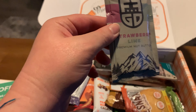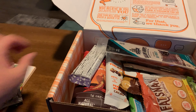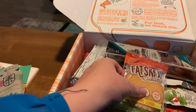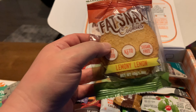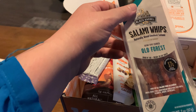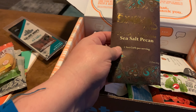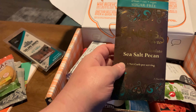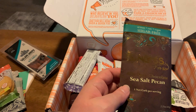Let's look at the snacks. I'm going to pull this closer so I can look at these. We have strawberry lime nut butter. We have a cookie — Fat Snacks cookie, lemony lemon. We have some salami whips, some salami. They have sea salt pecan, sugar-free, looks like chocolate.